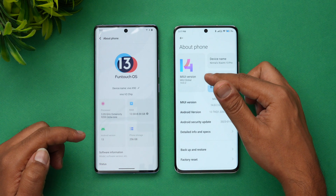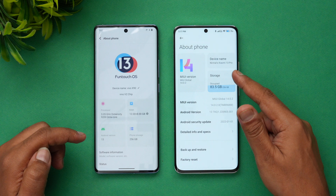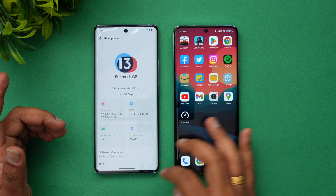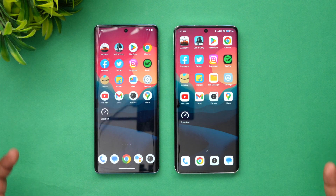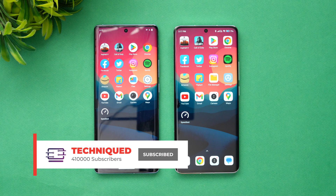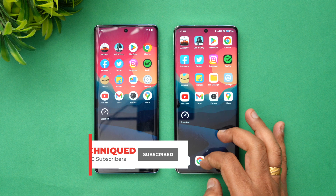The Xiaomi 13 Pro has MIUI 14, Android 13, Snapdragon 8 Gen 2 chip, and 12GB RAM. Both are really powerful devices in terms of hardware. Let's see how they perform in the speed test, benchmark, and AnTuTu score.